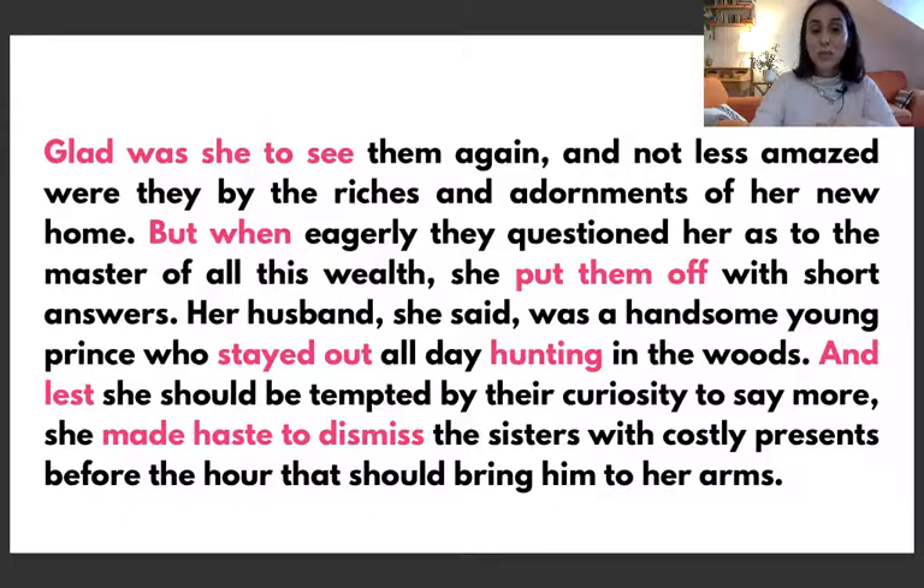And lest she should be tempted by their curiosity to say more, she made haste to dismiss — 'made haste' literally means she was in a hurry to dismiss the sisters, to tell them goodbye, and she gave them some presents in order to dismiss them.